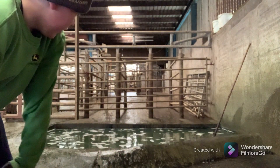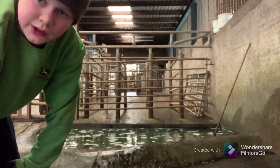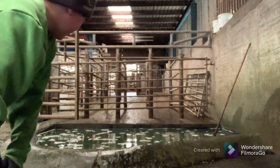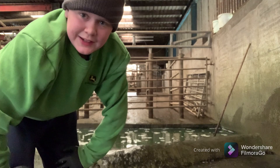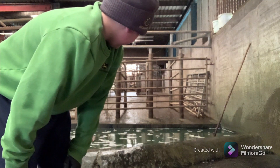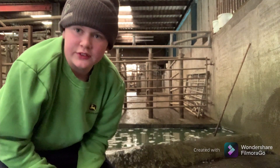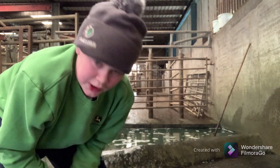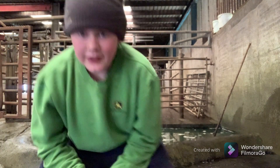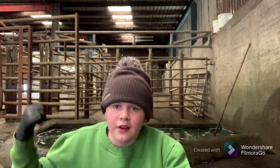That is the foot bath done. We don't fill it too full in case it overflows — there's no point wasting it, so that's just enough in it. We fill this up every two days, so if it was Monday today it'd be Wednesday and Friday. We're just going to go and scrape out the whole shed now. At the end of this video I'm going to do a timelapse of scraping the yard with the scrape tractor, so let's get scraping the yard.